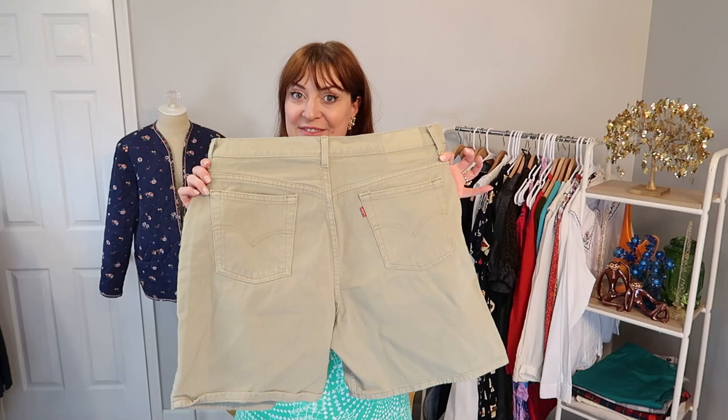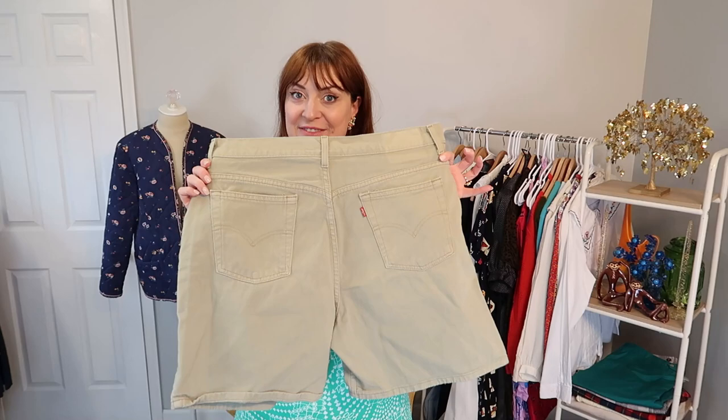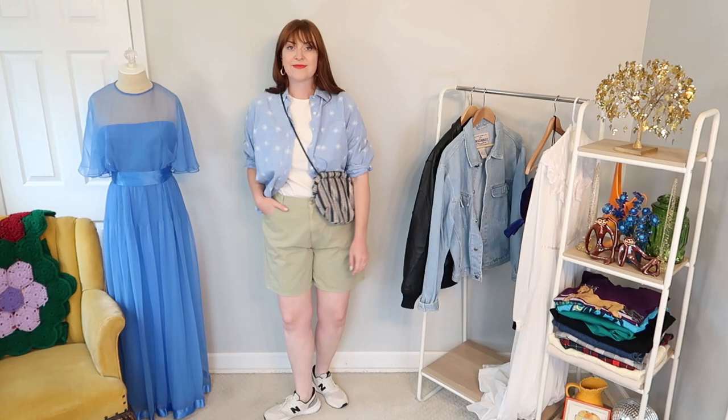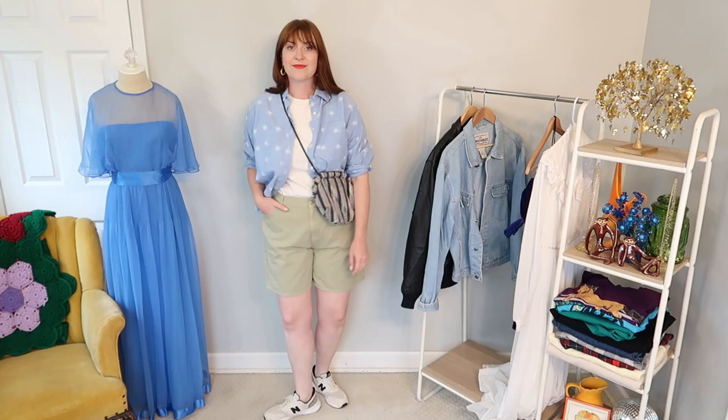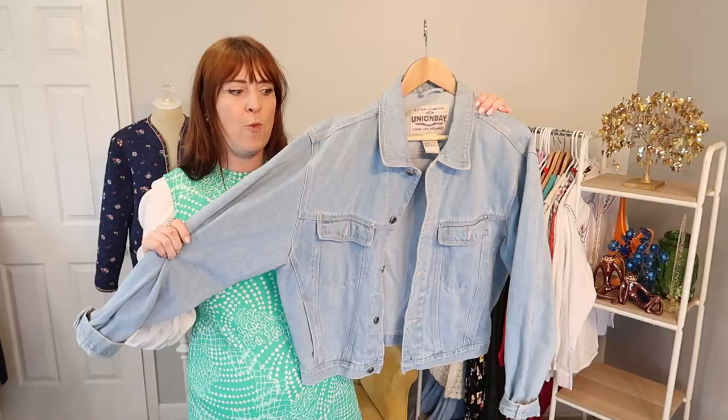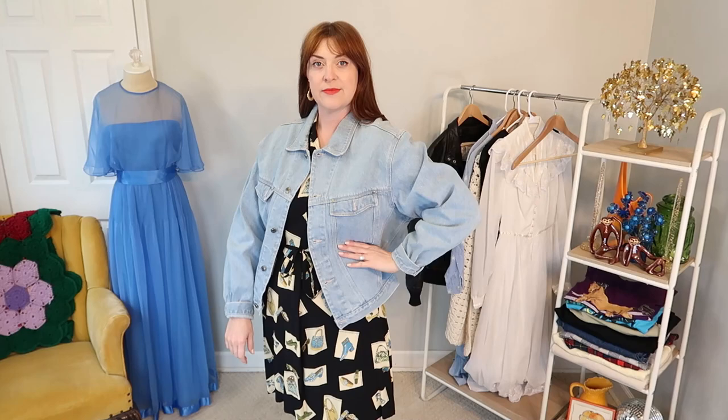I scooped some vintage Levi's denim shorts in this kind of light sage green color. They look like they have a super high rise, so hopefully those are a great fit for me because I could definitely use some shorts for upcoming hot weather. Another kind of rescue piece — this beautiful vintage Union Bay denim jacket. Such a nice light wash, really good cut and style, but it's got a couple of stains. They gave it to me for a song, so I'm hoping if I put a little bit of love into her, we'll get her back in prime condition and it can go up for sale in my shop.